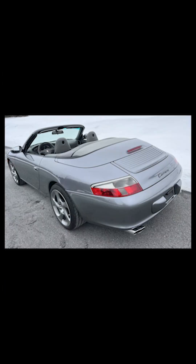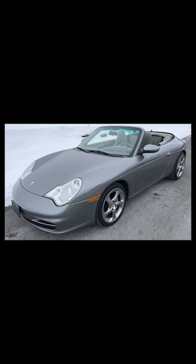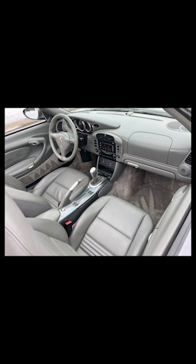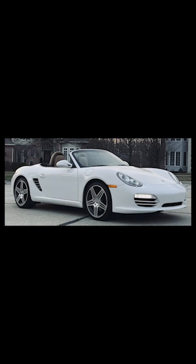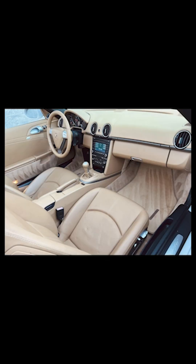On Bring a Trailer today, a pair of Porsches at about $30,000. First up: a seal gray over a stormy sea of gray 2003 911 Cabriolet with 52,000 miles sold for $29,500 — a fair sale. Next, a Carrera White over sand beige 2009 Boxster with 84,000 miles sold for $29,250 — a well-presented, very clean 987.2 at the high end of fair.